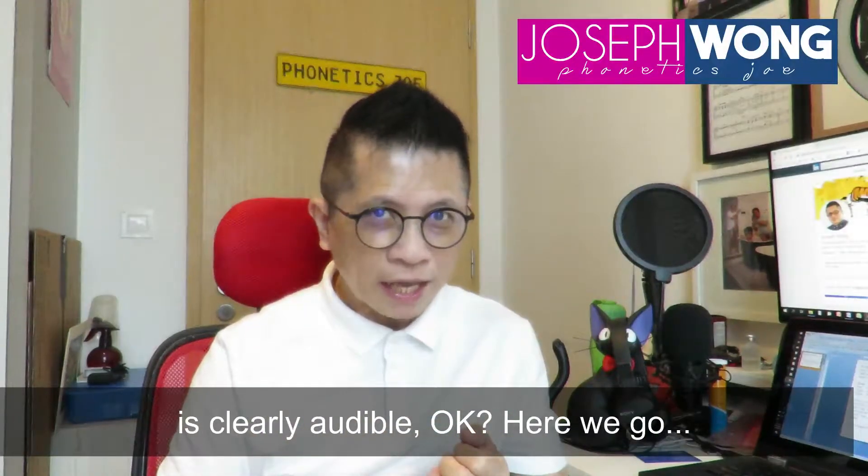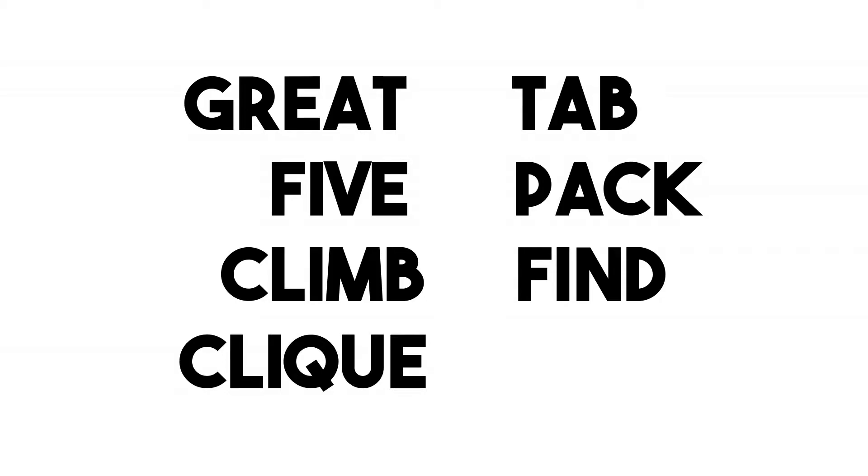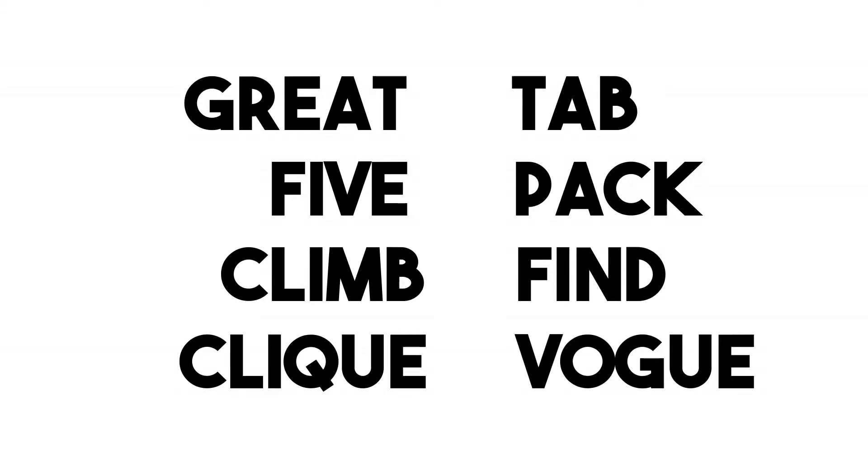Okay, here we go. Tab, five, pack, climb, find, click, vogue.